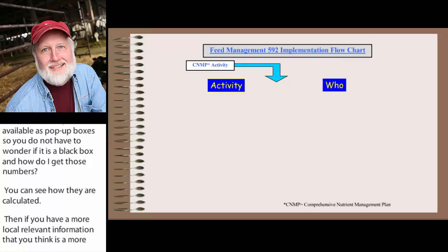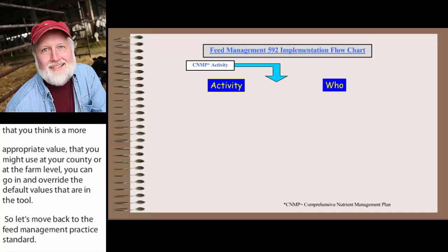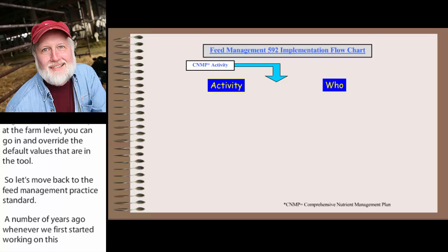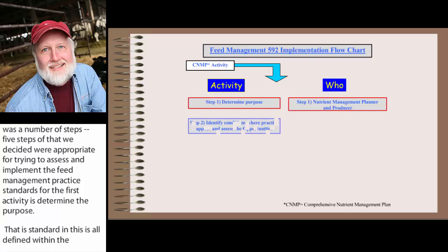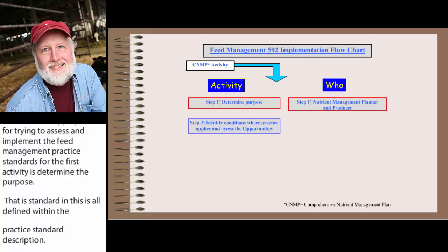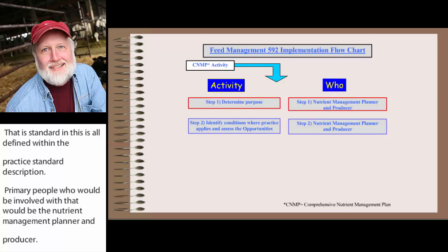Moving back to the Feed Management Practice Standard: when we first started working on this project to develop an implementation plan for feed management at the national level, we decided on five steps to assess and implement the Feed Management Practice Standard. The first activity is to determine the purpose of the standard, as defined within the practice standard description. The primary people involved would be the Nutrient Management Planner and the producer. The second step is to identify conditions where the practice applies and assess real opportunities for feed management to have an impact on whole farm nutrient management.